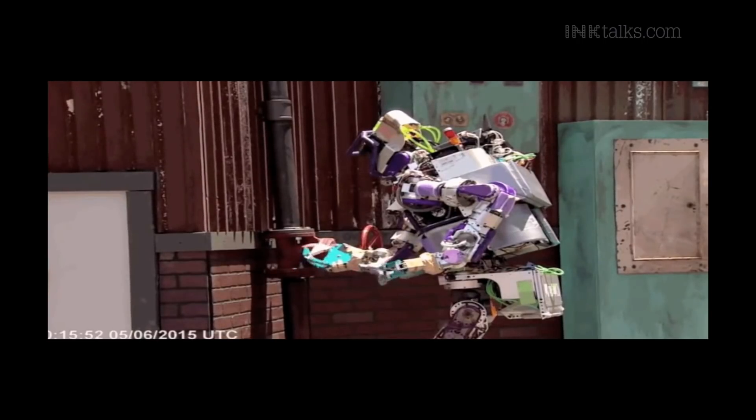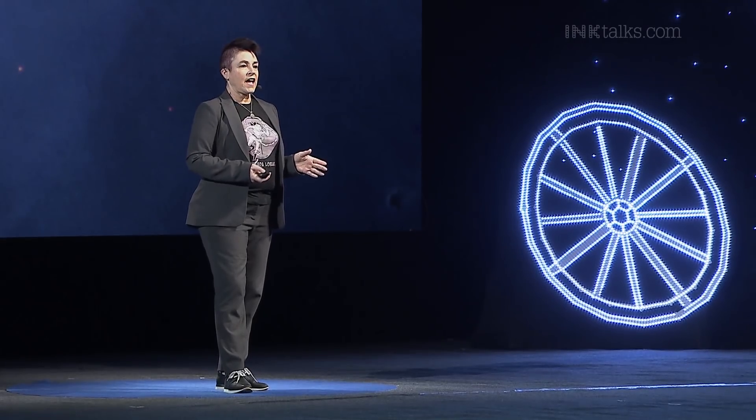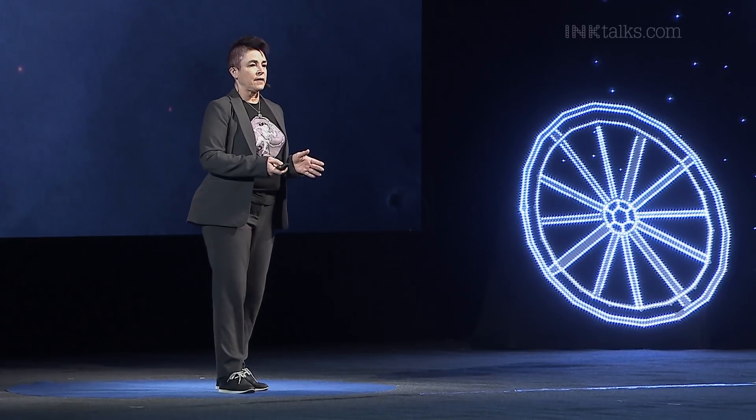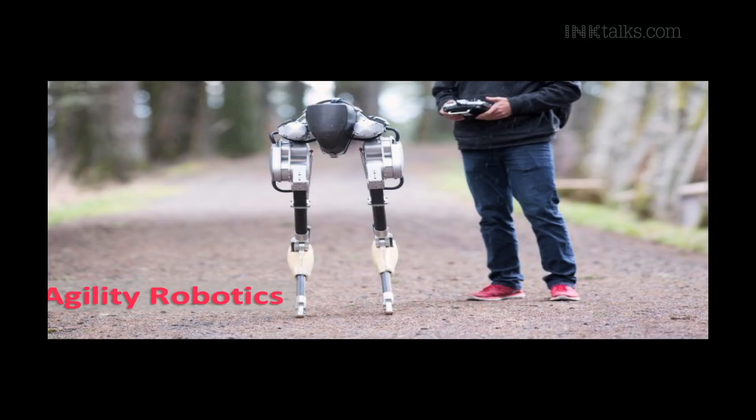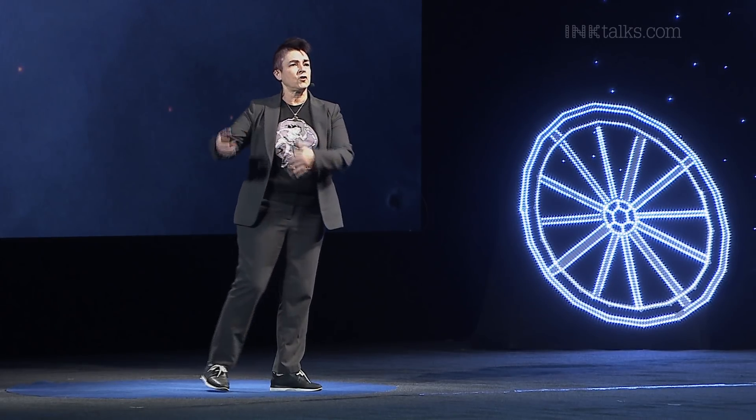One of the startups that I work with is a legged robot, and it's starting to be used commercially. This is called Agility Robotics — the robot's called Cassie. It was modeled on an emu, and Cassie is going to be delivering parcels. The bipedal structure means that it can travel over uneven terrain outside and climb up stairs, and it's becoming so affordable that it actually makes sense to use a robot to do some of these jobs.